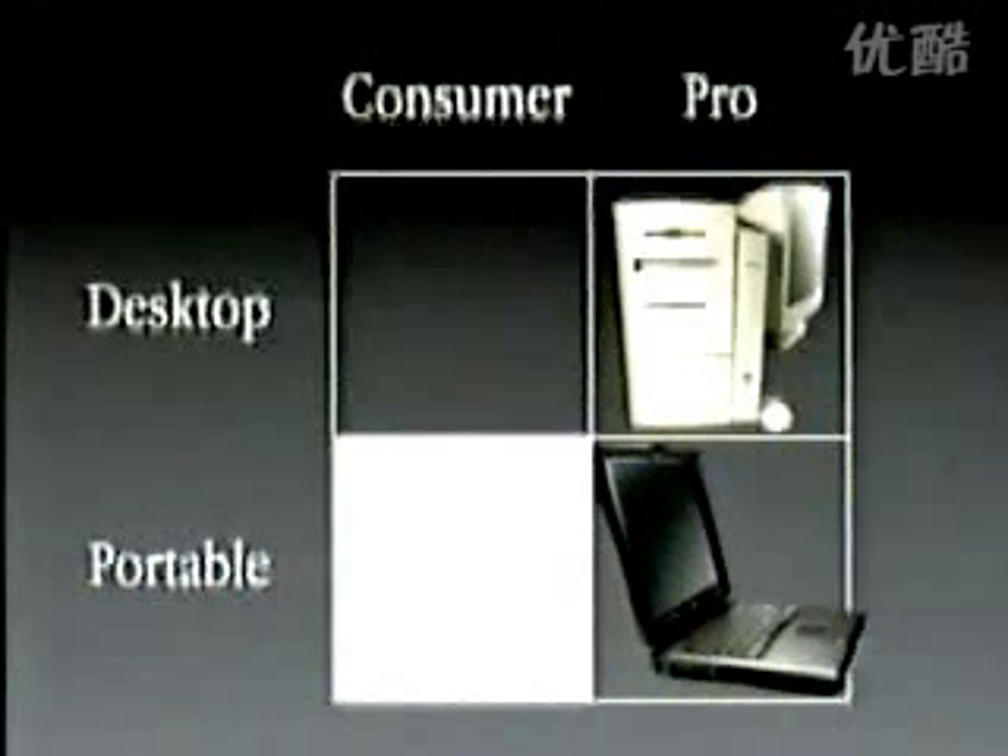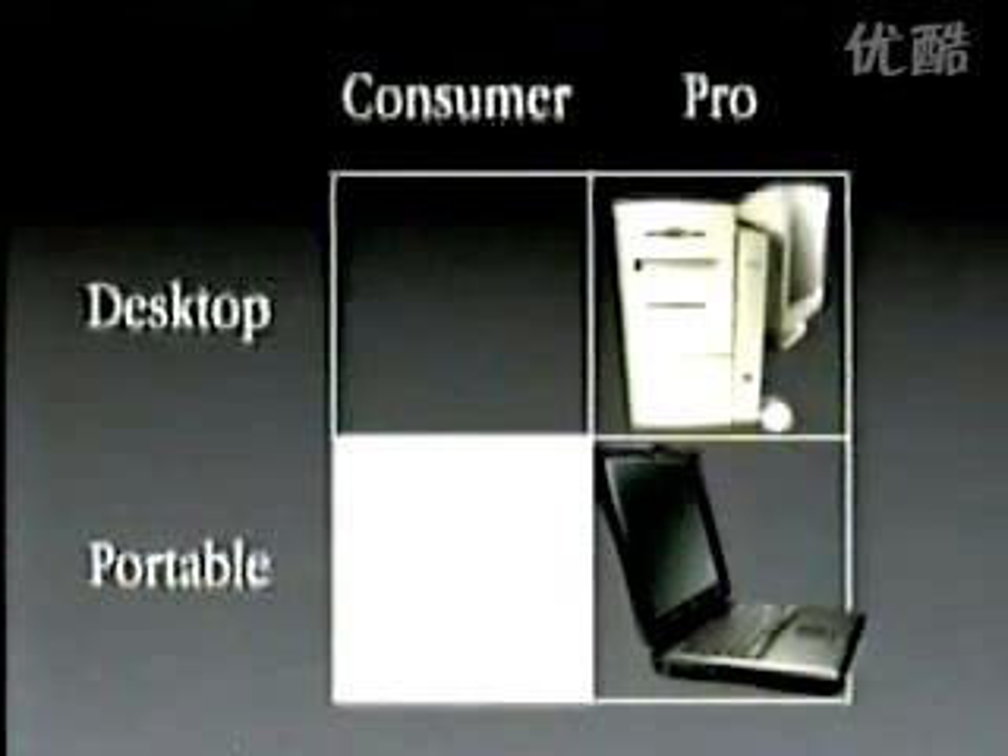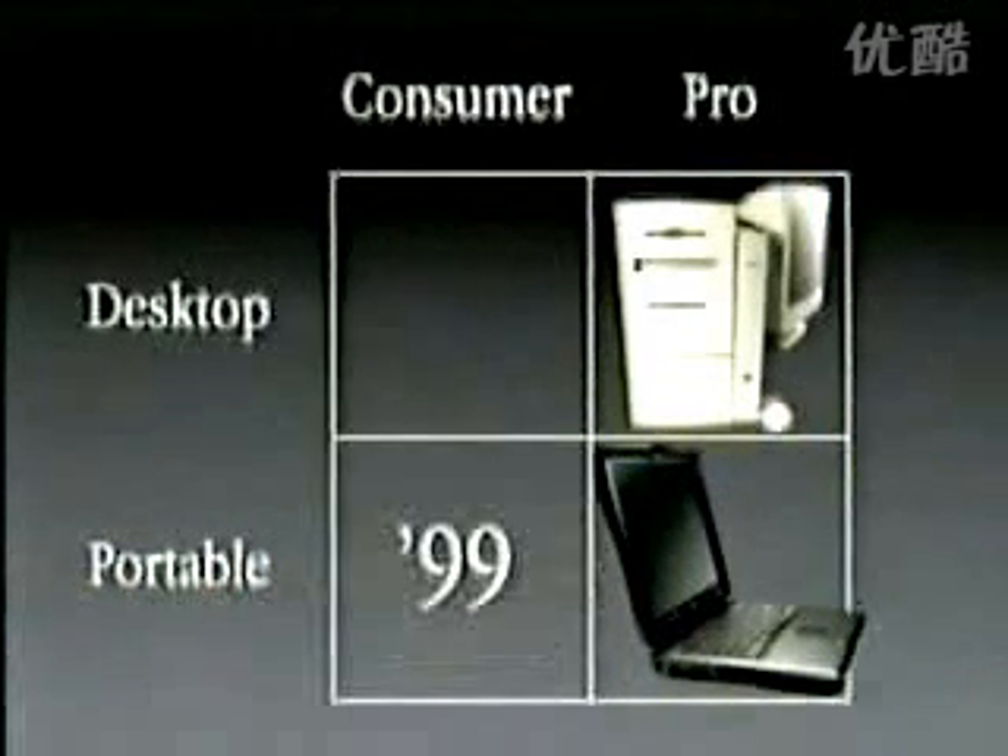So that was our pro portable product. We also announced on May 6th that we are developing a consumer portable product and that we will make that available and announce it in the first half of next year. We're hard at work on that, and I think it's going to be quite nice.